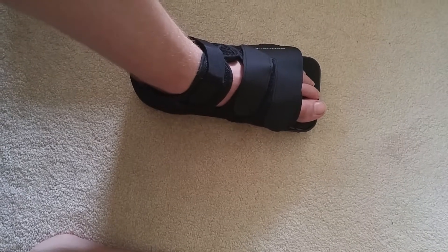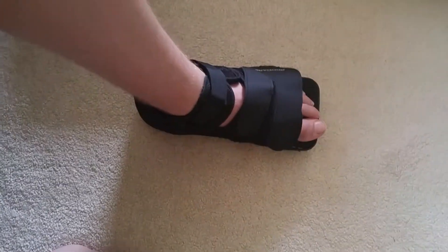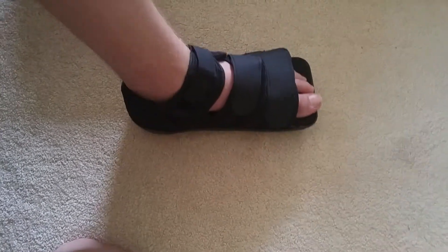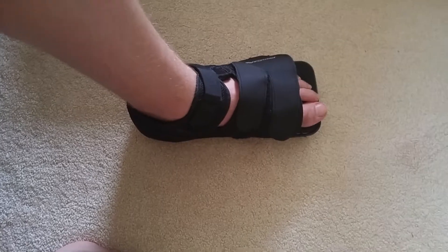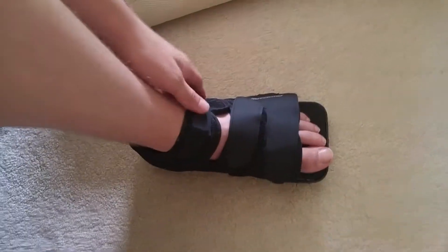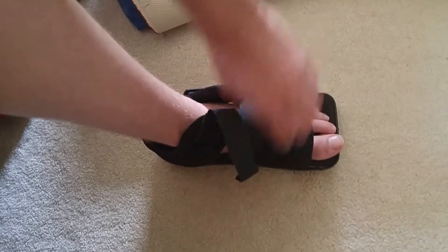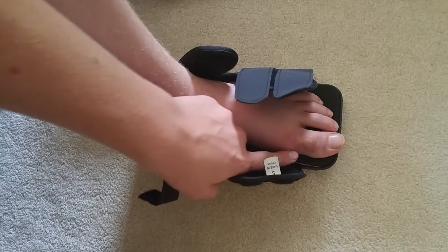I thought, man, I might need to go to the hospital — what if it's broke? So I went and they said it is broke. They did an x-ray and gave me this little thing. I'm going to Knoxville Orthopedic today, and this is what a broken toe looks like.